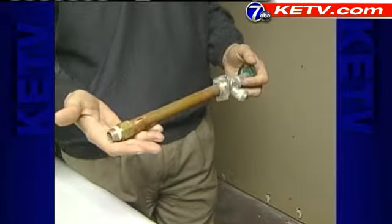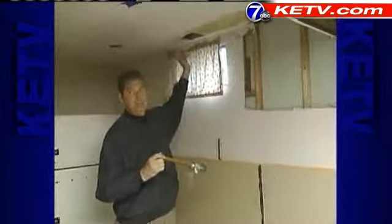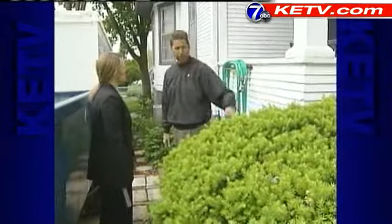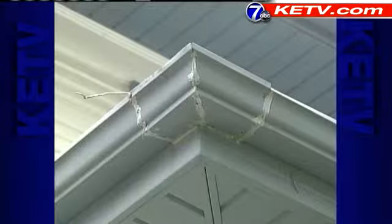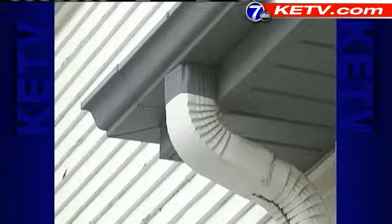Daly has seen an increase in calls from homeowners who are discovering more than damaged pipes — a lot of gutter damage, a lot of roof damage. We've had a lot of increased calls on that. Daly says a simple walk around the house could help.